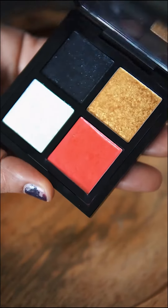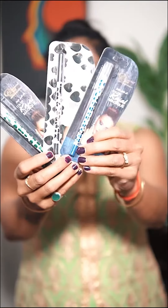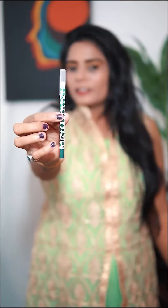So here I have used their foundation, concealer, eyeshadow, kajal, mascara and topped it off with lipstick.